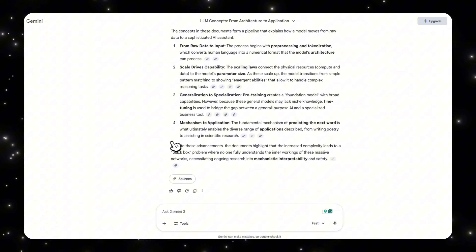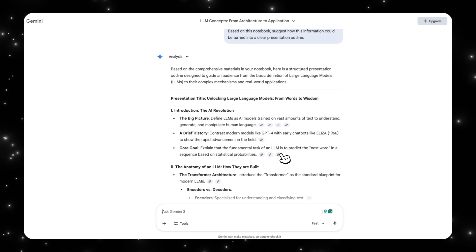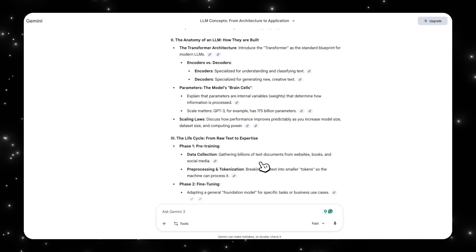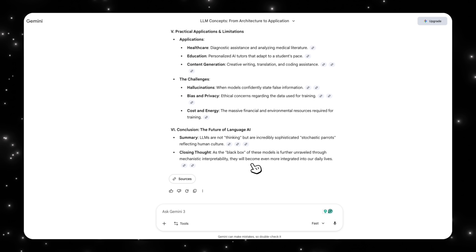I can take this further by asking Gemini, based on this notebook, to suggest how this information could be turned into a clear presentation outline. As you can see, I've now gotten a presentation outline I can use before my presentation. It starts off with an introduction to the AI revolution, the anatomy of LLMs and how they are built, the lifecycle from raw text to expertise, advanced capabilities, and so on. What's really cool here, once again, is the sources — I can ensure that every single output I get in Gemini is backed by a reputable source that I have already validated in NotebookLM. Gemini is no longer guessing based on general internet knowledge; it is directly reasoning based on my top sources.